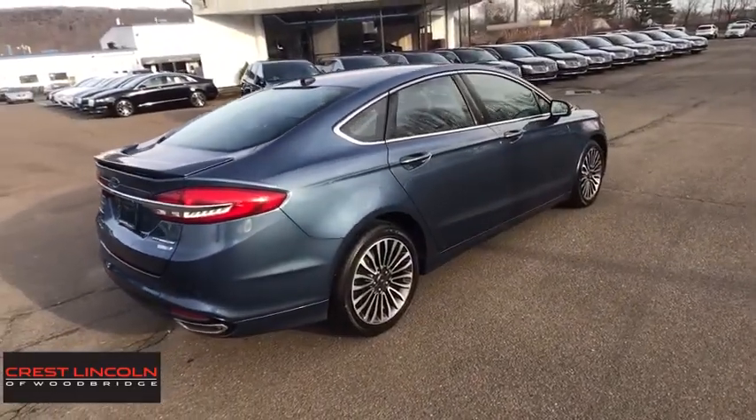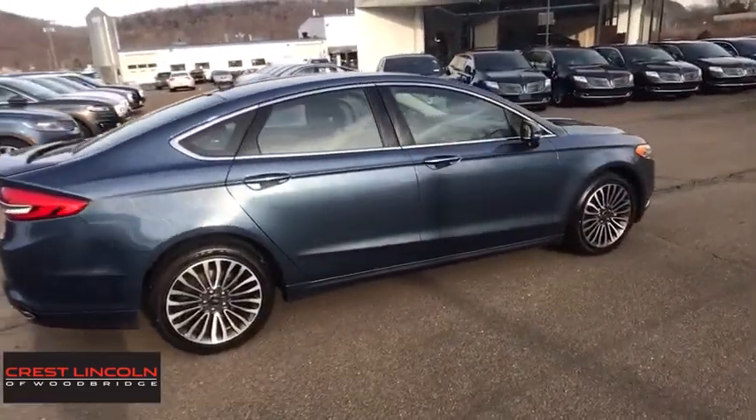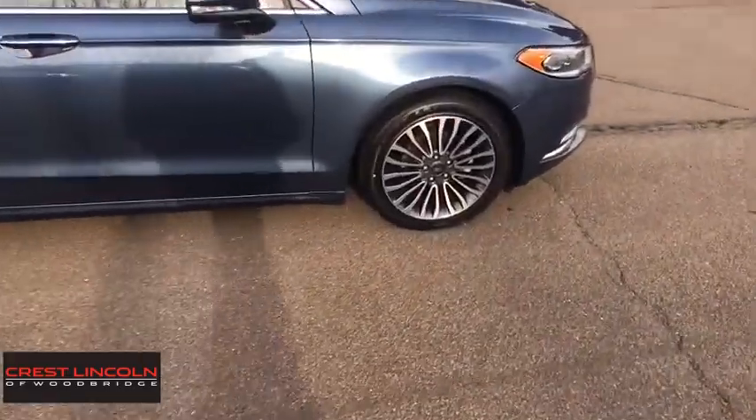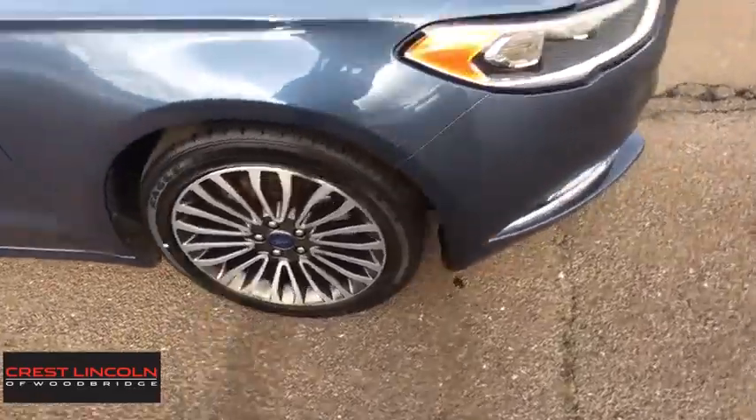Leather wrapped steering wheel, power steering, adjustable steering wheel, keyless start, auto dimming rear view mirror, floor mats, cruise control, aluminum wheels, four-wheel disc brakes.